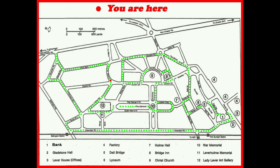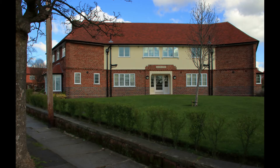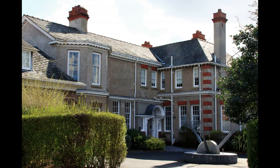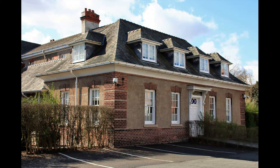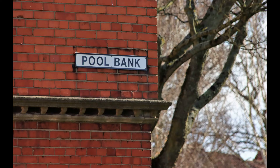Crossing the junction with Central Road, if you look to your right you will see a working red telephone box. Continuing up Lodge Lane, now closed to traffic, you will see the Leverhulme Hotel. This was the original village cottage hospital, and above a door you can see the original entrance sign for the outpatients department.